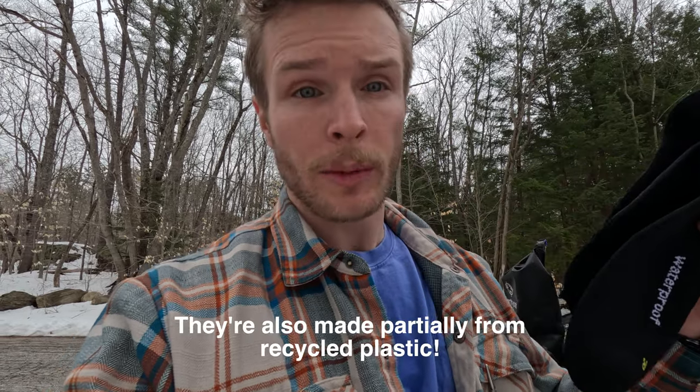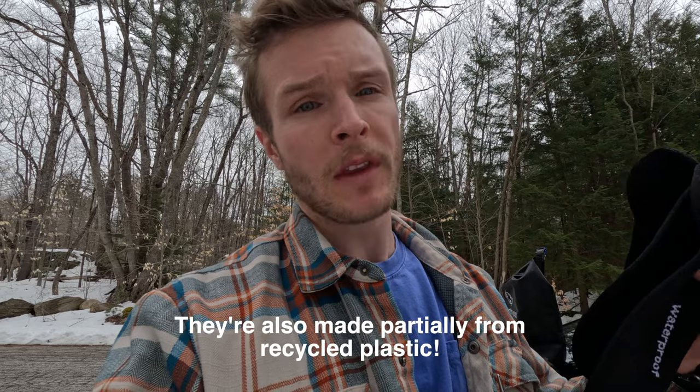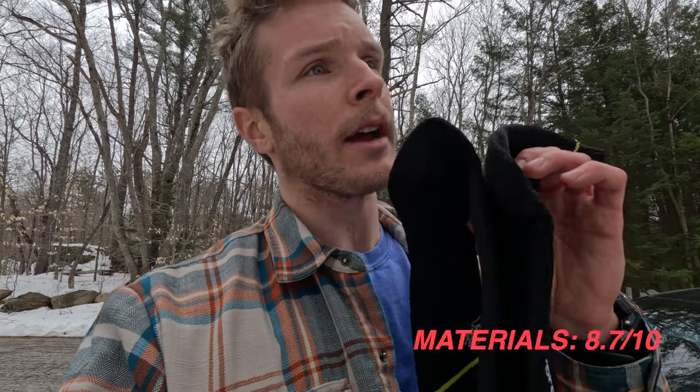These unique, durable socks are completely waterproof and comfortable enough for a day out on the water. But don't take my word for it — I'm gonna go put these socks to the test down in the stream. Come on.